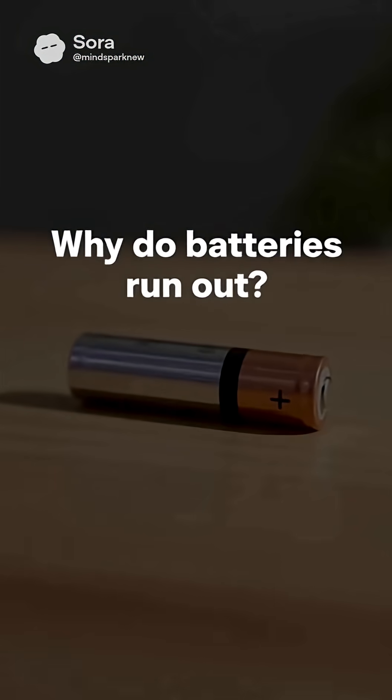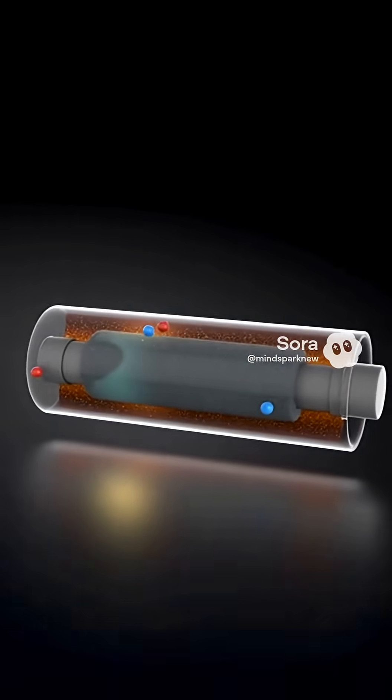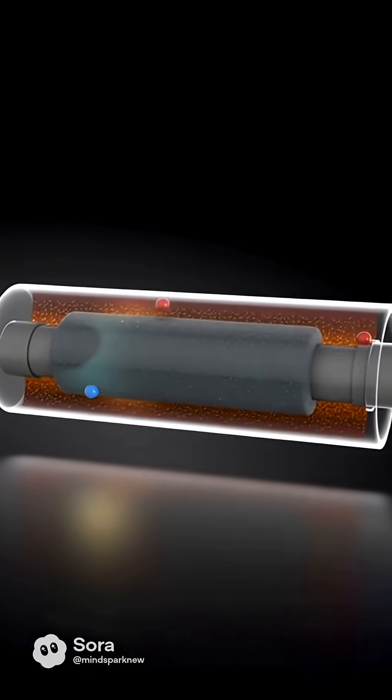Why do batteries run out if nothing inside seems to be moving? Hi, you're on the channel MindSpark now. Subscribe. Things are about to get electrifying.